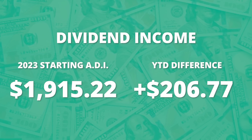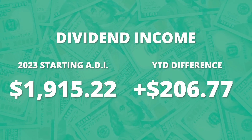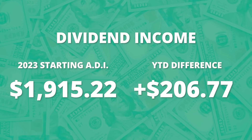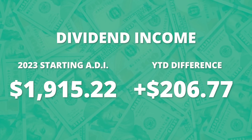On a year-to-date basis, this means I have added over $200 of dividend income to this portfolio just from the start of 2023. At the start of the year, my annual income reading was $1,915, so we've made quite a big jump since then.